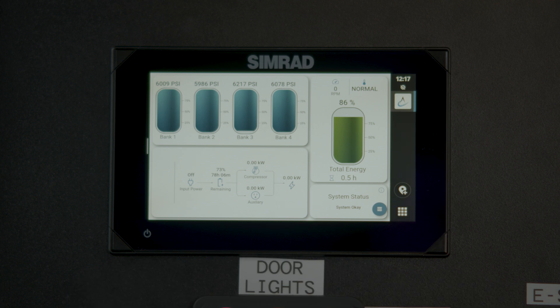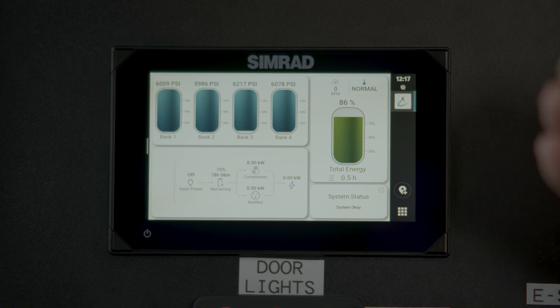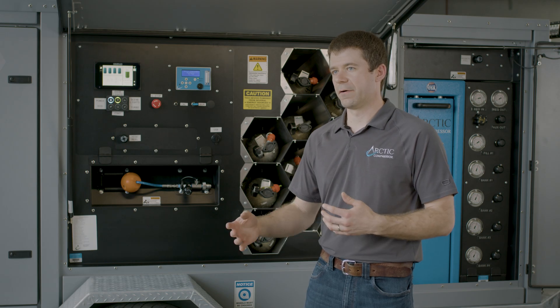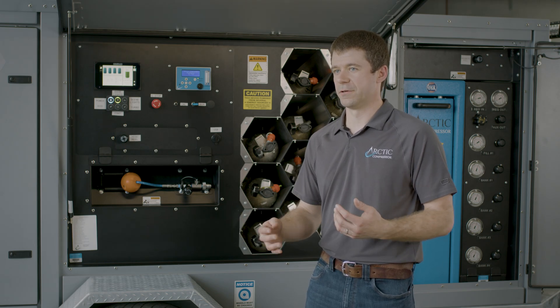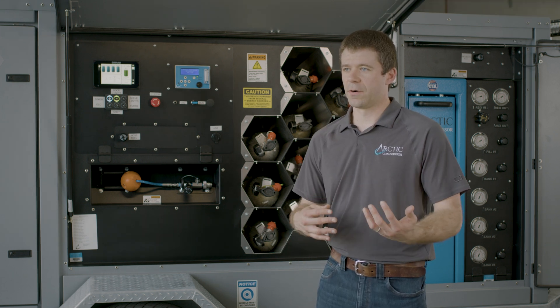One of the key features of the easy-to-use touchscreen display is the smart monitoring system we've developed in conjunction with Fathom. This allows users to actively see how much onboard air they have and battery power, so they can efficiently fill cylinders when needed.